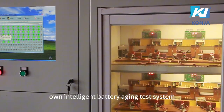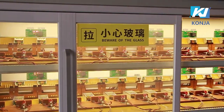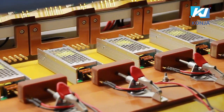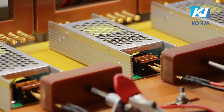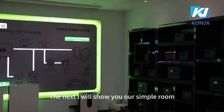We also have our own intelligent battery aging test system. Next, I will show you our sample room.